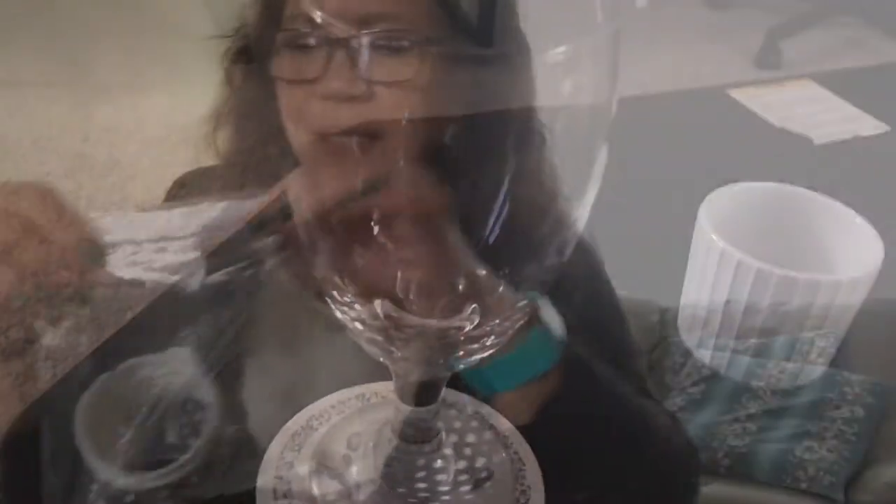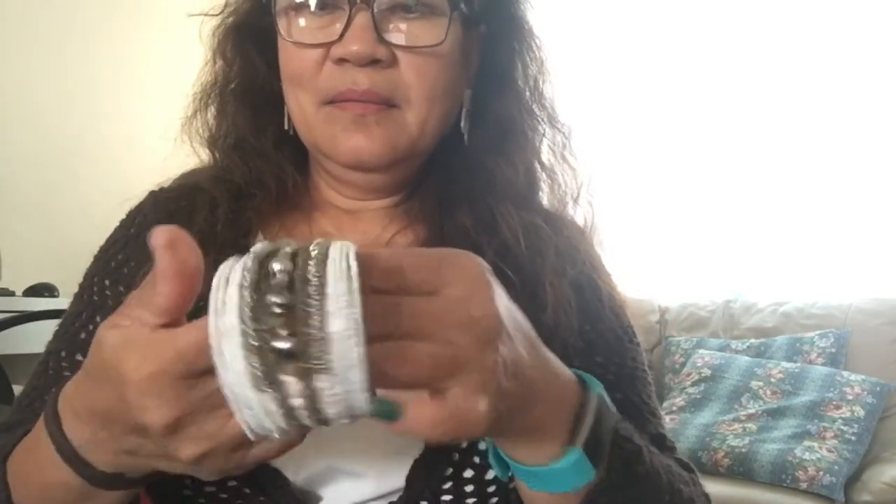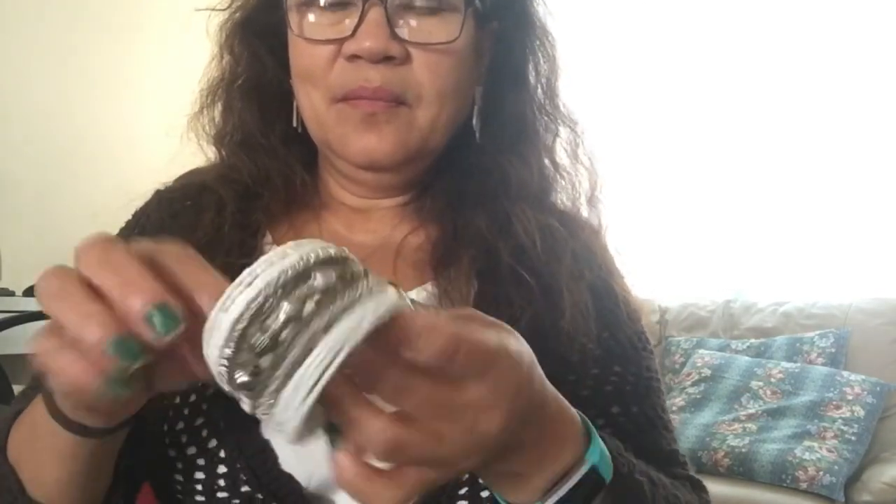And I bought this jewelry — it's one dollar a piece. I'm just going to wear it like this. I like it — it's pretty, similar to what I'm already wearing.